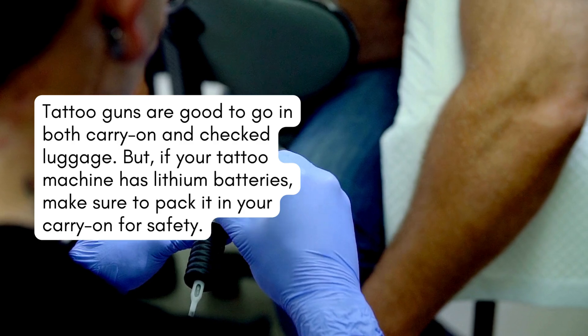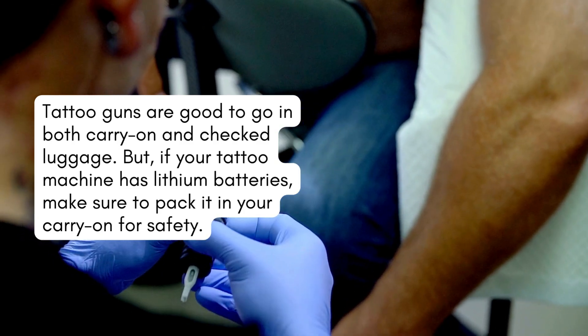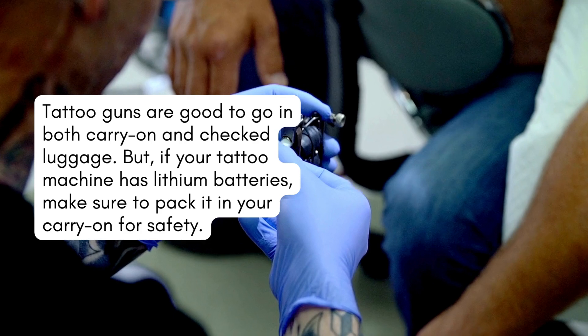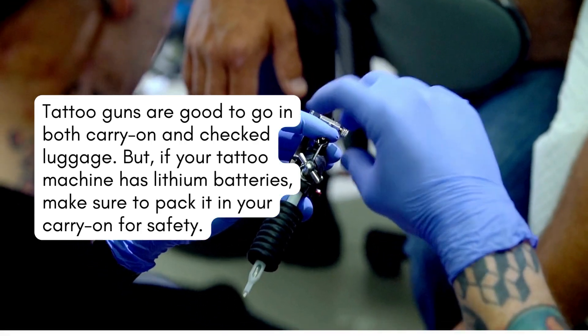Can you bring tattoo guns? Tattoo guns are good to go in both carry-on and checked luggage. But if your tattoo machine has lithium batteries, make sure to pack it in your carry-on for safety.